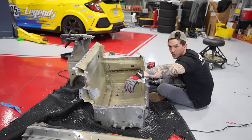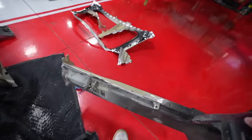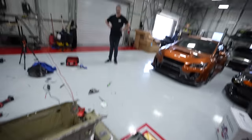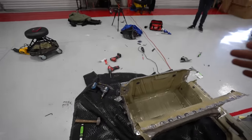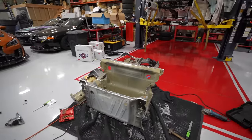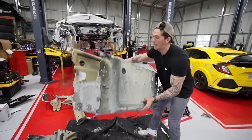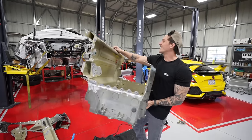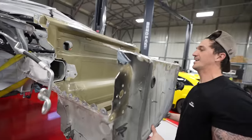One side down, one more to go. Just like that, we have a bare front tub for our Cayman GTS. This is insane. This is all we needed — out of all that metal, this is the only thing we needed. So it essentially just slides in like this.